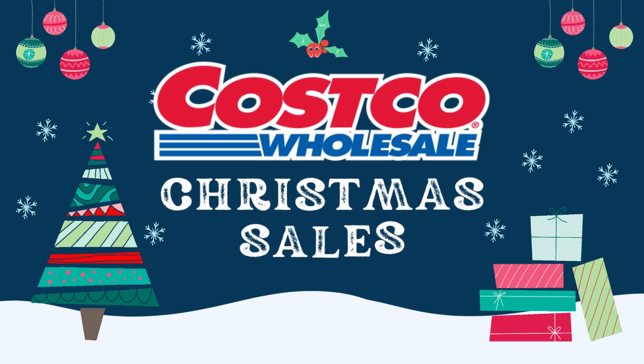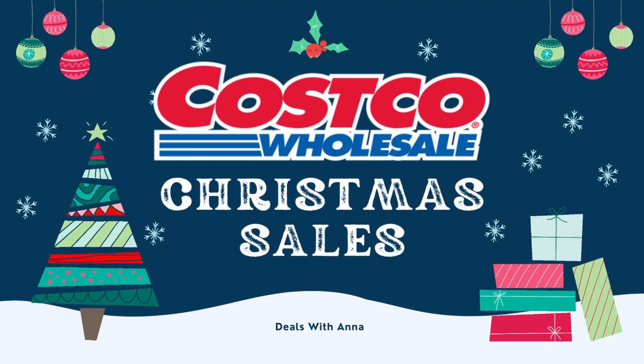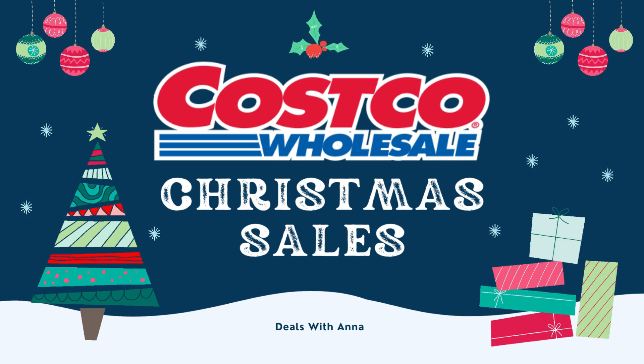Hello there, my name is Anna. Let's unwrap some amazing Costco Christmas deals together and make this season extra special.